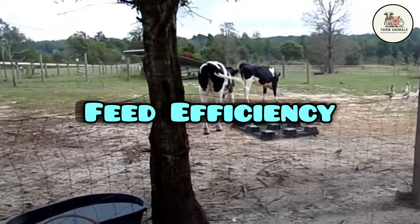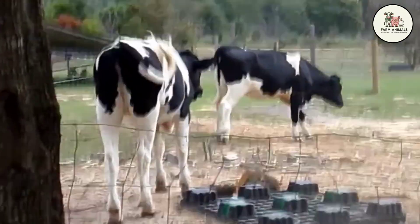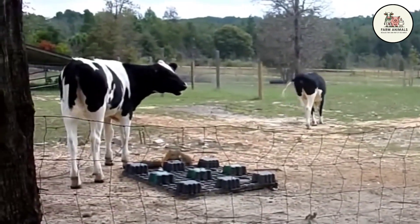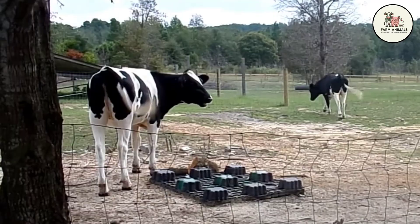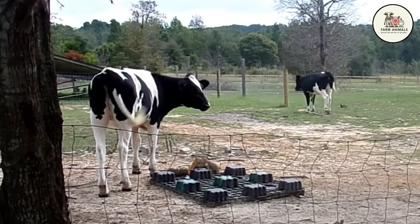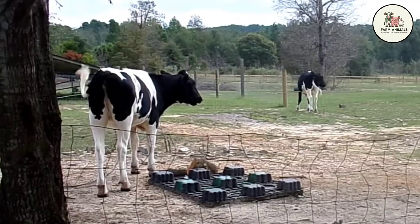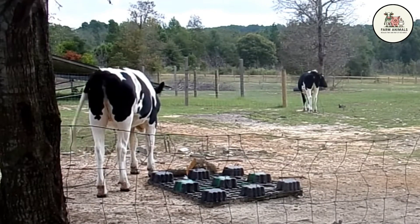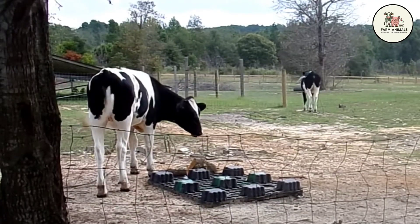Feed Efficiency: The Holstein is efficient in converting feed to milk, but it demands a high-energy-density diet to sustain production. Its profitability is directly tied to the quality and cost of concentrated feed, with maximum efficiency achieved during the peak of lactation. It is not a suitable breed for low-input or extensive grazing systems. In low-quality or variable pastures, its efficiency drops drastically, making it the least profitable option for operations that cannot guarantee a constant supply of top-tier concentrated feed.